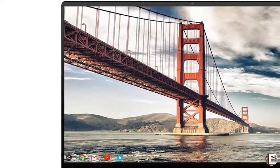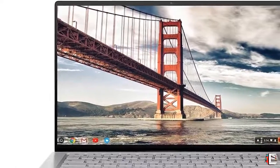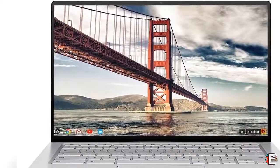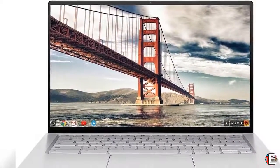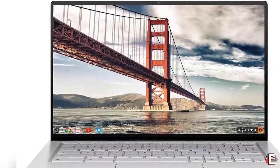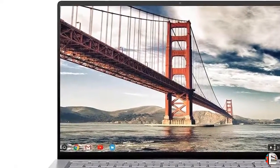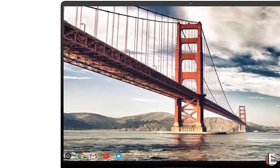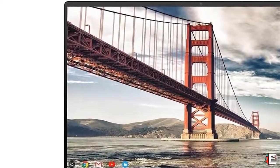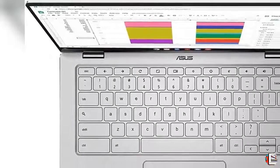Welcome to our channel The Climax International. Product Details: Asus Chromebook Flip C434 2-in-1 Laptop, 14-inch Full HD Touchscreen 4-Way NanoEdge, Intel Core M3-8100Y Processor, 4GB RAM, 64GB eMMC Storage, All-Metal Body, Backlit KB, Chrome OS — C434TA-DSM4T, Silver.